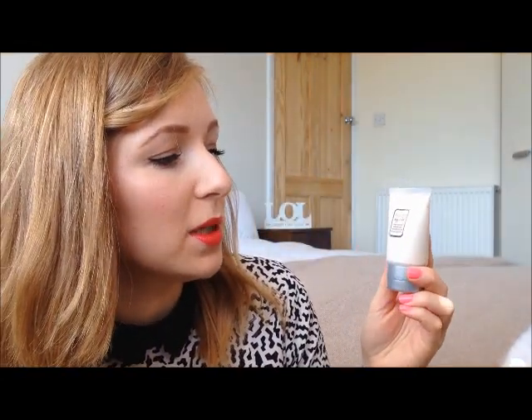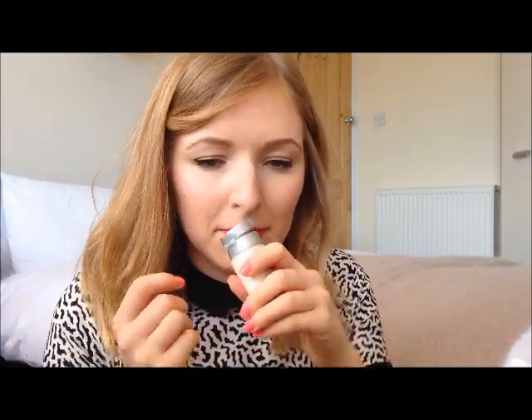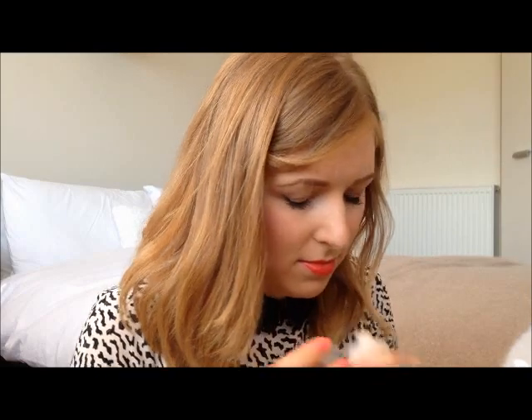The last thing, which I think is just awesome, is a pretty decent-sized sample of Laura Mercier body and bath Almond Coconut Milk lotion. This smells absolutely beautiful — it genuinely smells like almonds. I tried to open it on camera, realized it was sealed, took the seal off, and I was even smelling it through the seal and it still smelled of almond. It feels quite thin, which is good because it won't be sticky. It feels lovely.